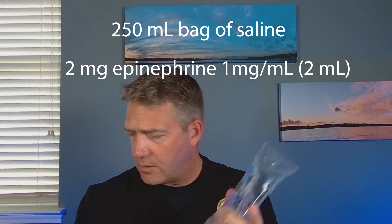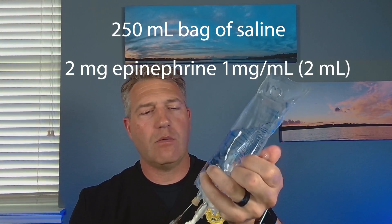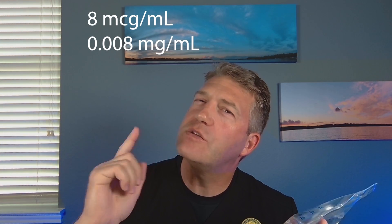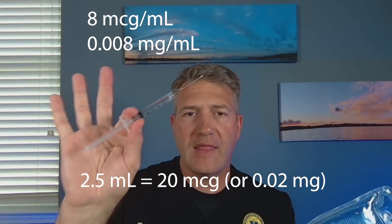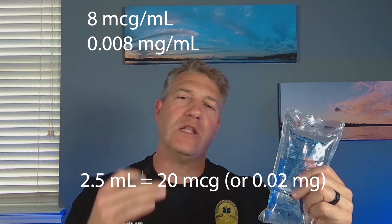I take my 250mL bag of fluid and inject that right in through the medication port — injecting that two milligrams in. Mix that up gently — just inverting it, not shaking vigorously or making foam. My concentration in this bag now is 8 micrograms per mL. Remember that — the dose for push-dose epinephrine is 20 micrograms. So if I draw up two and a half mLs from this bag, that's 20 micrograms of epinephrine — that's my push dose. Mix it up, hang it, give them the little push dose, and start running the infusion. That gives them the loading dose, brings the pressure up, and then we maintain it with the continuous infusion.